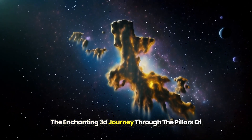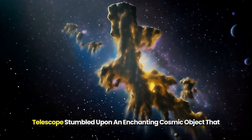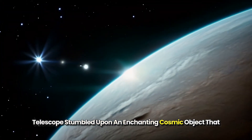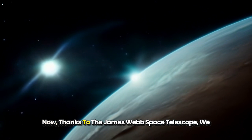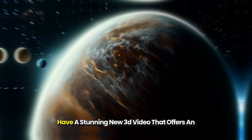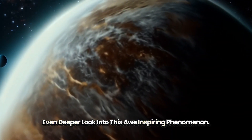Almost 30 years ago, the Hubble Space Telescope stumbled upon an enchanting cosmic object that captivated the world — the Pillars of Creation. Now, thanks to the James Webb Space Telescope, we have a stunning new 3D video that offers an even deeper look into this awe-inspiring phenomenon.